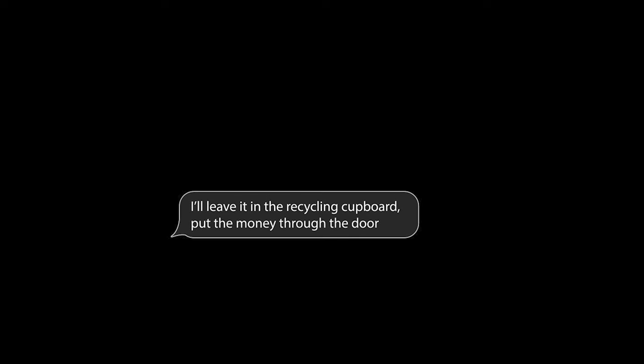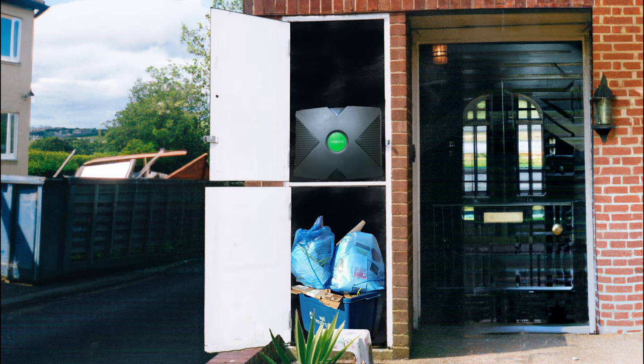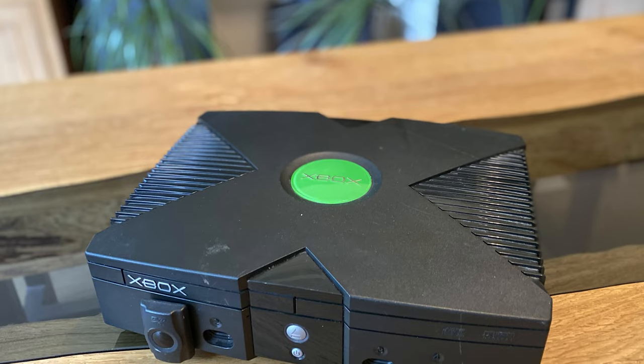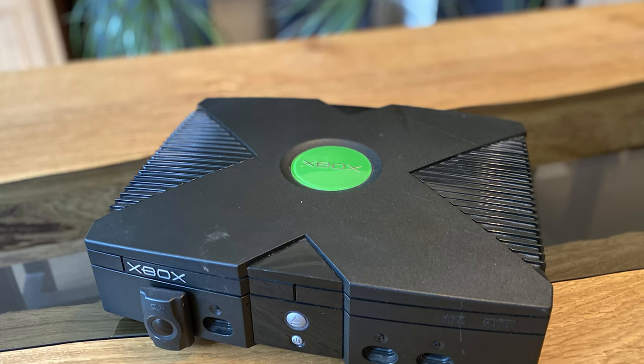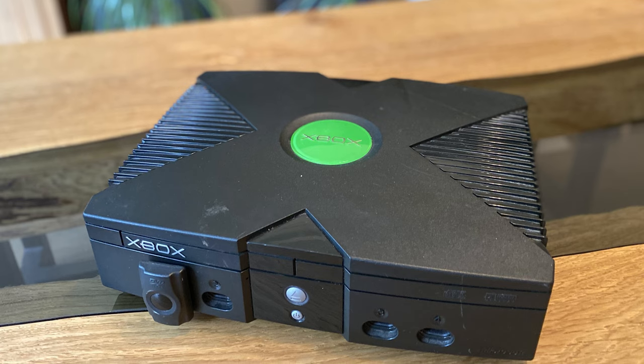And after a few more back and forth to arrange logistics, we ended with: I'll leave it in the recycling cupboard, put the money through the door. I actually just want to be clear, she was very helpful, and if by some miracle you are watching, thanks very much. Comment below.